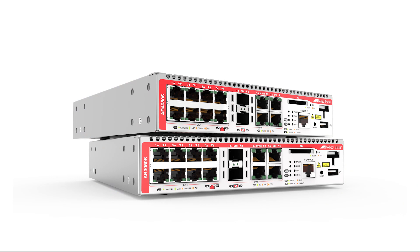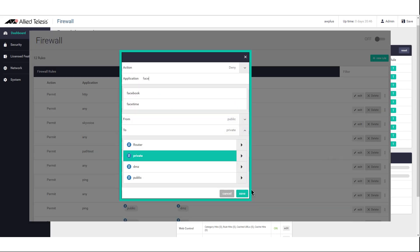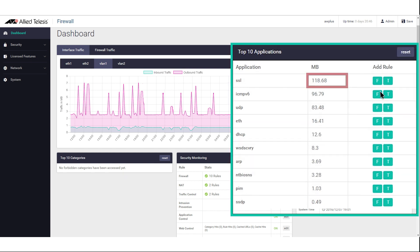The firewall itself is easy to manage, with an intuitive GUI that allows you to configure the appliance, monitor what users are doing, and take action when required.